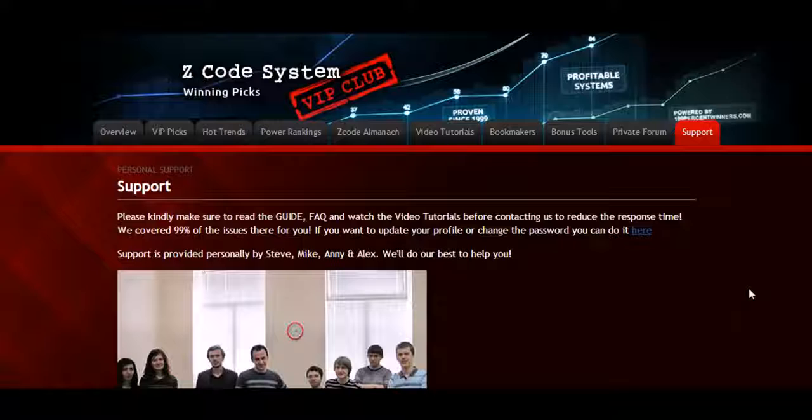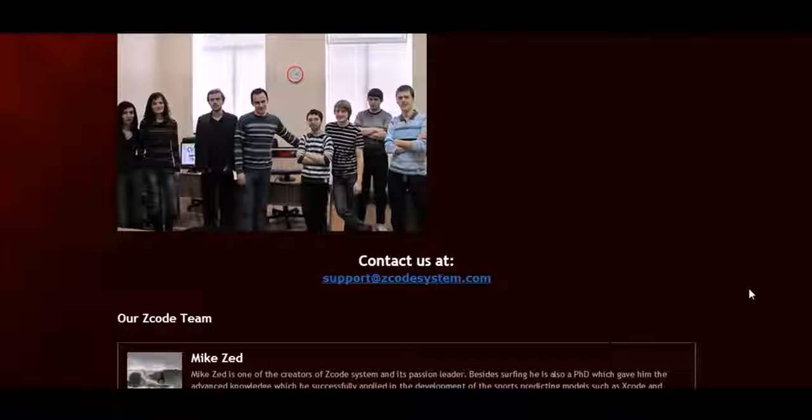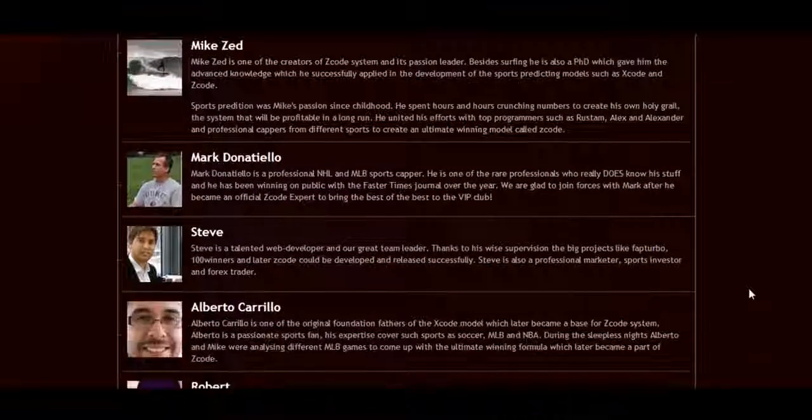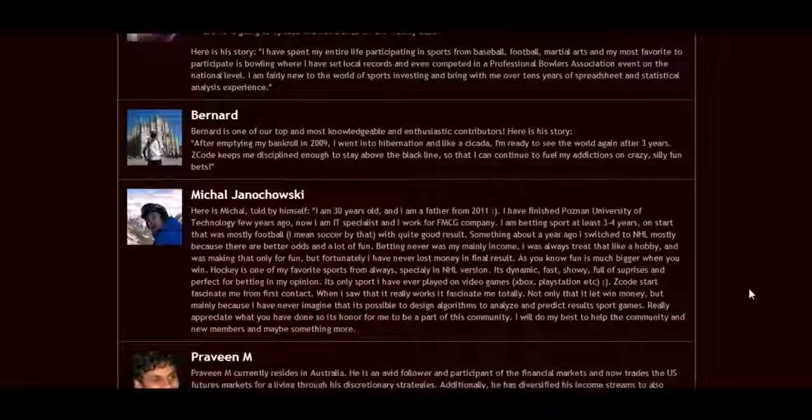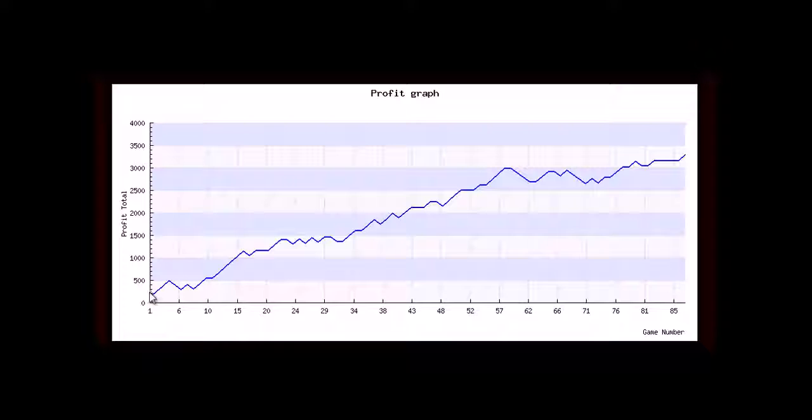The final tab is called Support, where you can get access to our friendly support team. In case you have a question, we are always here for you. So, here is your action plan. Step 1: Join the private club. Step 2: Get your account ready with the recommended bookie. Step 3: Follow the easy expert systems on sports you like. Step 4: Profit. Easy. And we've done it for over 12 years now. So, what are you waiting for? Now it's time for you to take action. Join the group, and I will see you on the other side.